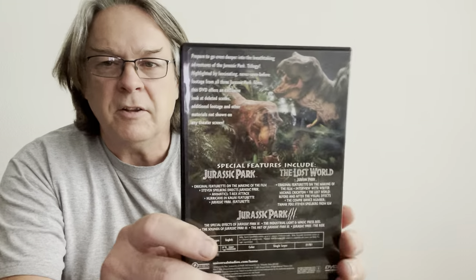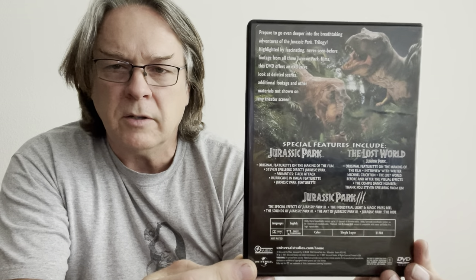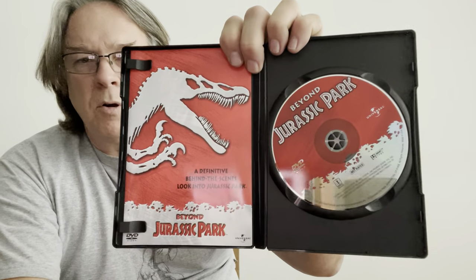I like finding these bonus discs that were attached to packages — just to have them. This is a definitive behind-the-scenes look into Jurassic Park: Beyond Jurassic Park. Special features covering Jurassic Park, The Lost World: Jurassic Park, and Jurassic Park 3. These always piqued my interest as just more of a collectible, and just in case they don't put any of this bonus material on anything else. There's a little bit of artwork on the disc too.